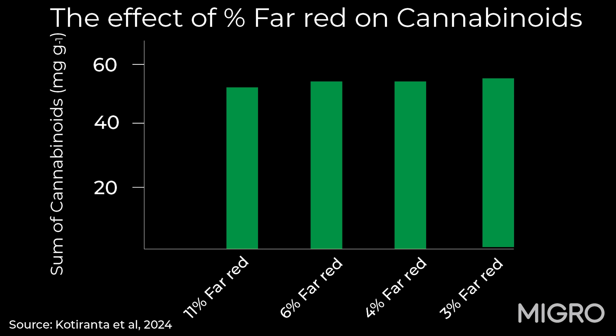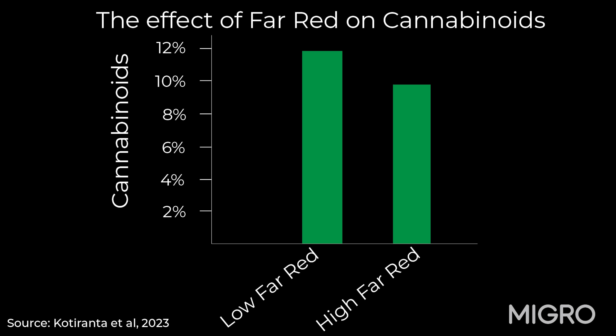In these two experiments, the final harvest was tested for cannabinoids — that's CBD, THCA, etc. And in both cases, in both experiments — one where there was a slight incremental increase in far red between 3% and 11% — you can see that there was actually a very slight decline in percentage of cannabinoids with the higher percentage of far red. In a more extreme case, where there was a comparison between 3% and 25% higher far red, there was a very dramatic decrease in cannabinoids with a much higher percentage of far red. So it appears that a small amount of far red will not affect your potency negatively, but as you increase, you have a bigger impact and reduction of cannabinoids and therefore potency.